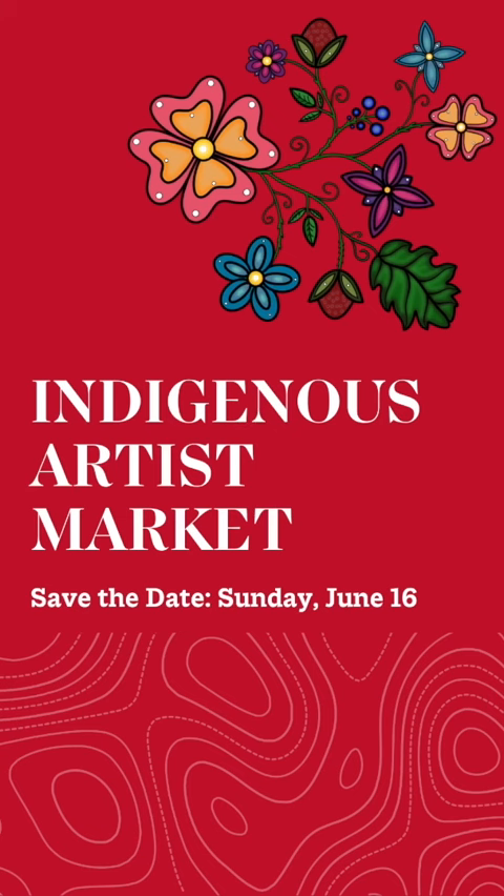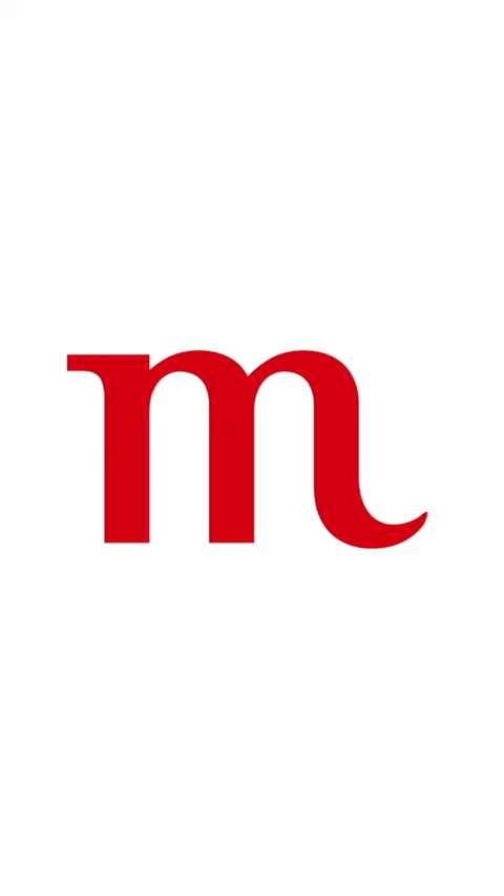If you're interested in learning more about the Indigenous artist market or if you want to be a vendor, you can visit our website through the link in the caption. Chi miigwech for tagging along on a day in my life at the Manitoba Museum.